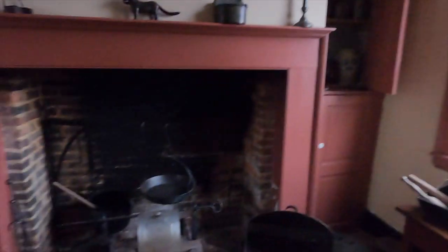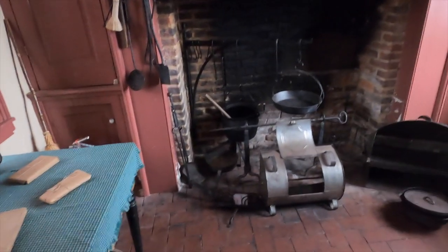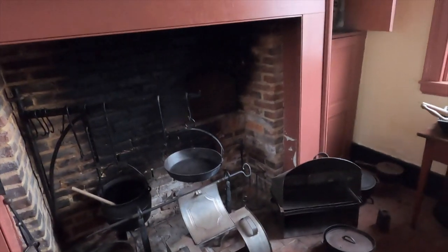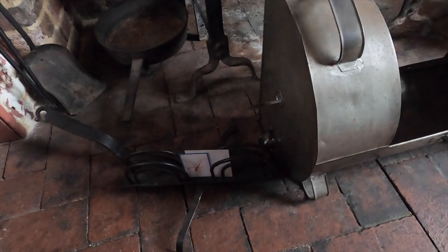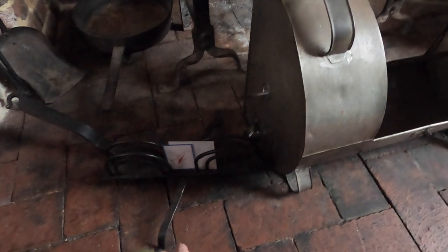Inside the house — this place was built in 1792. This would be the kitchen with all the usual items. That looks like some sort of nutcracker. And this thing down here is a toast maker from the 1700s — you'd stick the bread in, and once one side was toasted you'd spin it around to toast the other side.